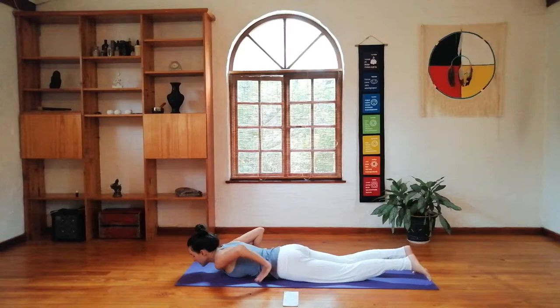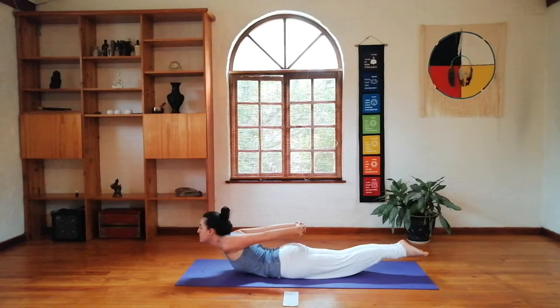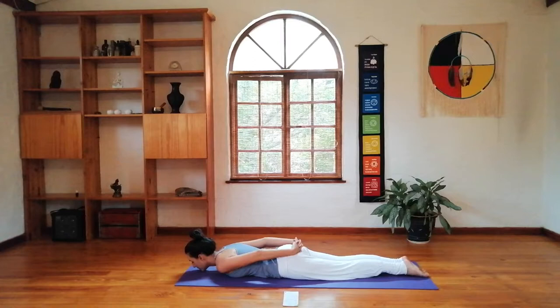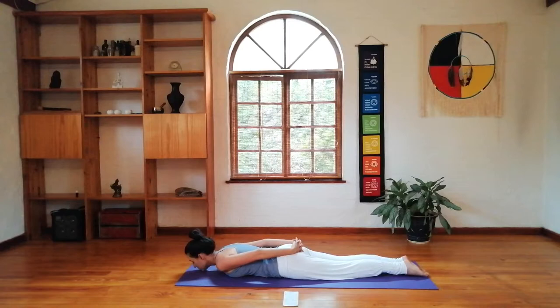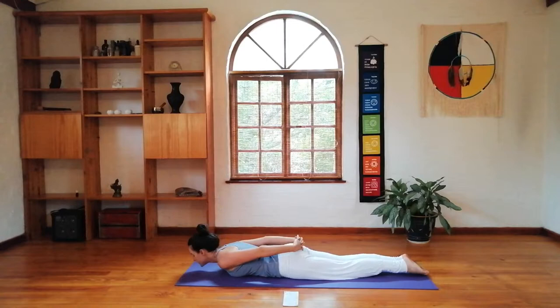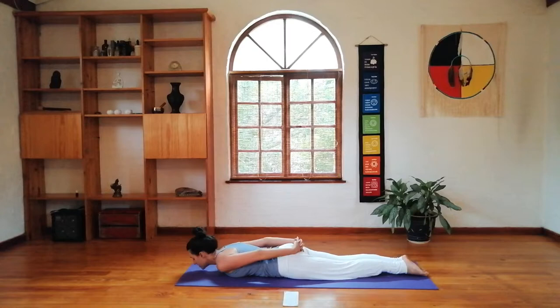We're going to then turn around onto our stomachs. Just lie down and you're going to clasp your hands behind your back, making a nice clasp, bringing your chin to the floor, bringing your feet together. You're going to breathe in to lift up, lifting the arms as high as you can behind you, and exhaling down. Find your rhythm, find the pace that works for you, breathing in and out. Doing as many or as few as you feel on any given day.